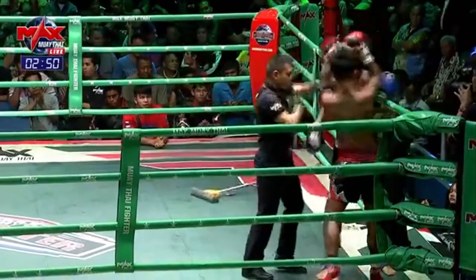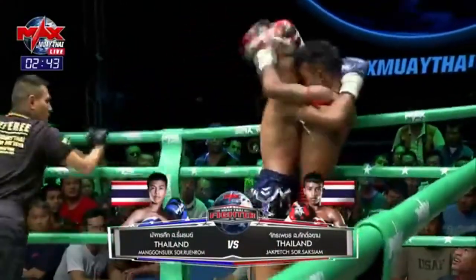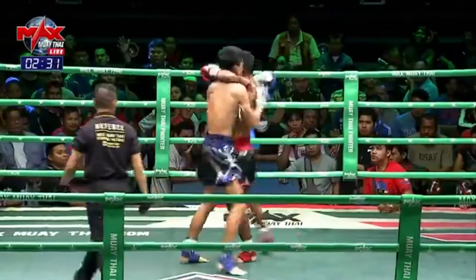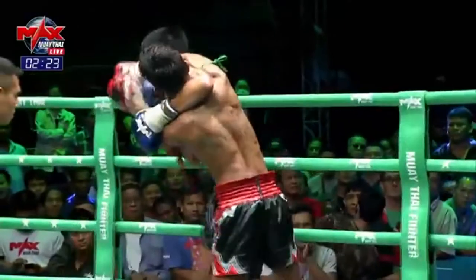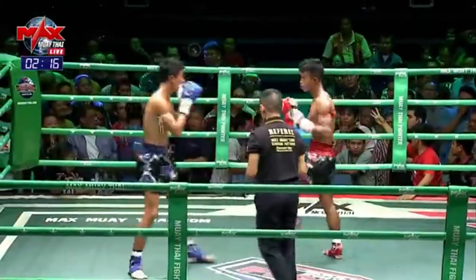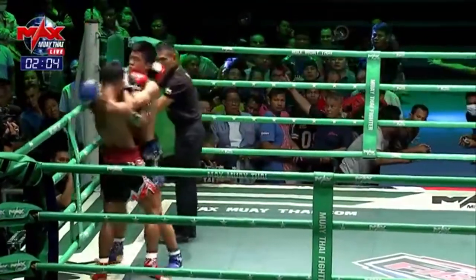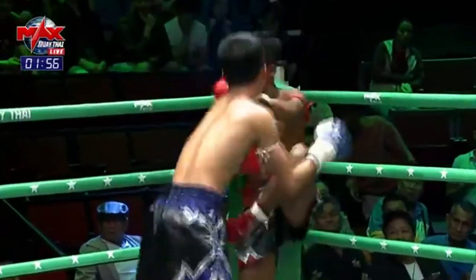Good work in the clinch for Mong Kong Suk, getting that dominant position there. You can see Mong Kong Suk going back to his hands. He's back to the right elbow now — Jack Pett is playing with fire in there. Both of them are really proficient on the outside, but Mong Kong Suk has a slight advantage. He's been lining up that right elbow over and over — Jack Pett having to fight his way out of the corner.